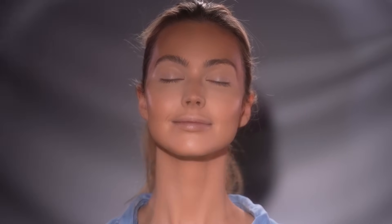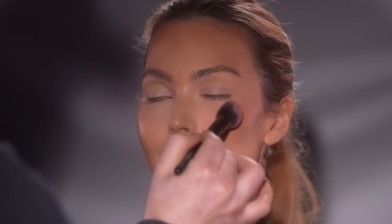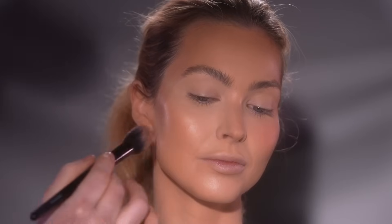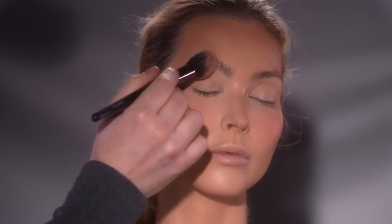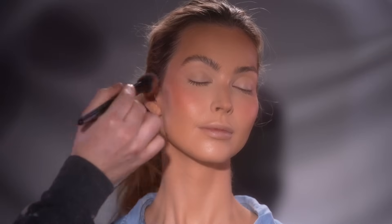So now for blush, I'm using the Charlotte Tilbury Swish and Pop Blusher in the shade Ecstasy, applying this onto Laken's cheeks in a patting motion — patting into the apples of her cheeks and even bringing this up onto the brow bone. I really like this shade. I just wanted to get some color onto the cheeks to help give me some direction of where I wanted to take the eye makeup.